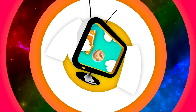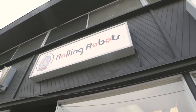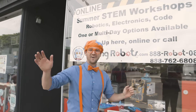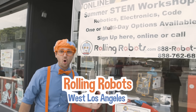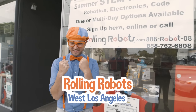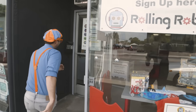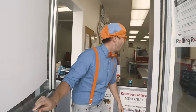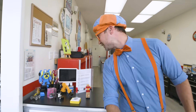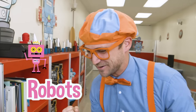So much to learn about, it'll make you want to shout, Blippi! Hey, it's me, Blippi, and today we're at Rolling Robots in West Los Angeles. This store is awesome. Come on. This place is all about robots and I sure do love robots.